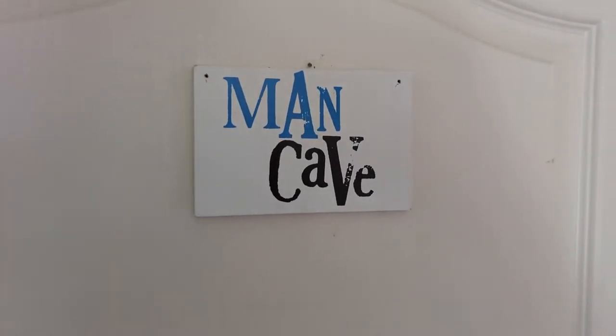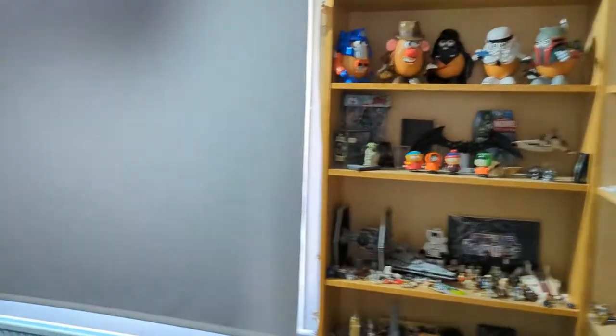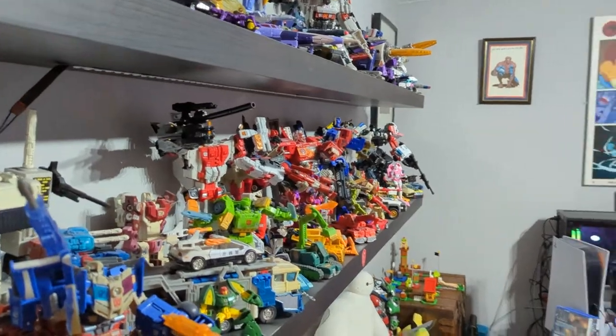Man Cave. Let's take a look inside. Someone in the community asked for a set walkthrough and a room walkthrough, so I thought why not. Nice wide shot as we're going around.